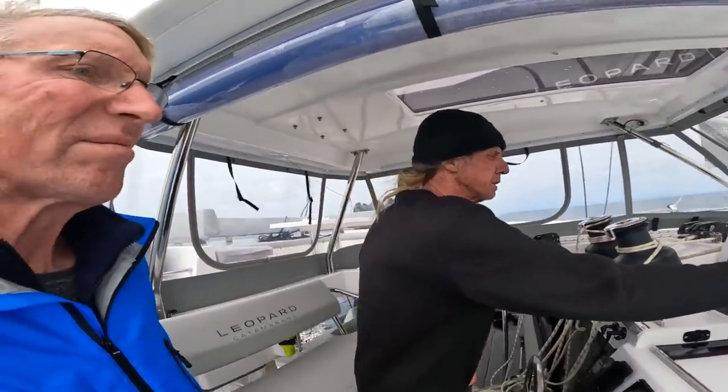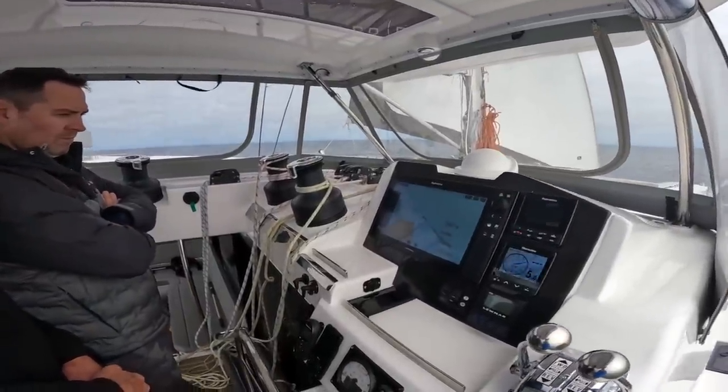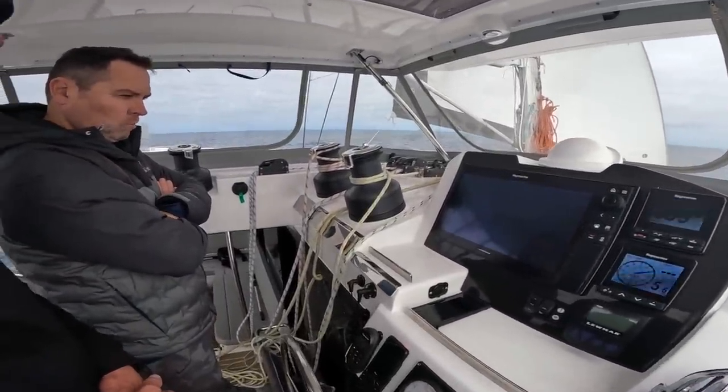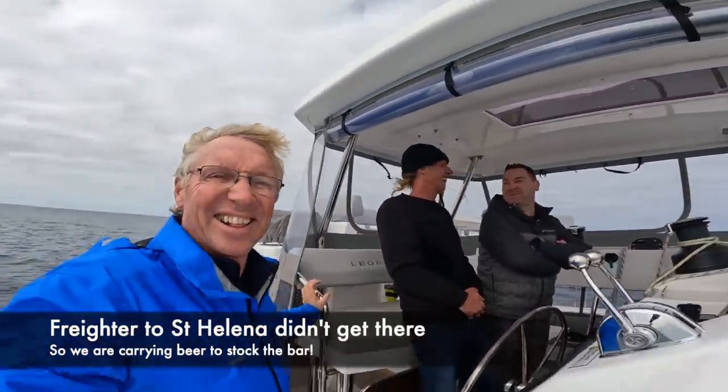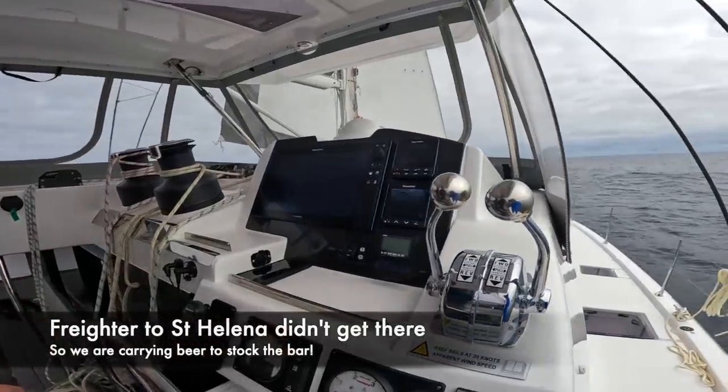This peak will be in St. Helena. A quick phone check — six days, at two o'clock. Yeah, we'll still catch the bar open. We're the ones bringing the beer to the bar! It is lovely sailing.